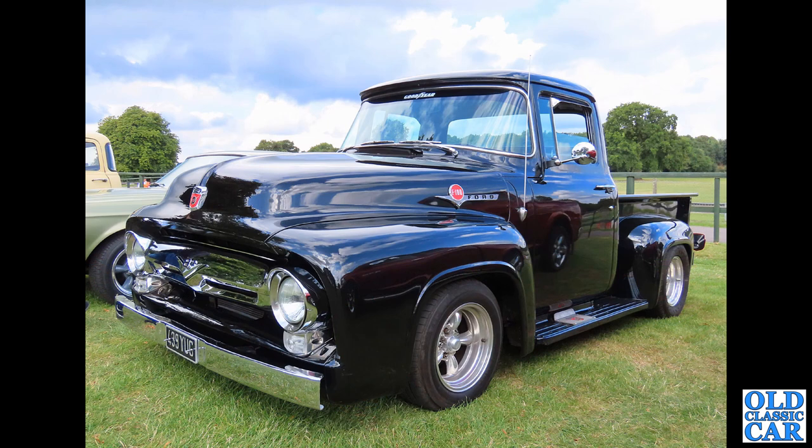Glistening here in the Cheshire sun — 439 YUG, a Ford F100 in black.